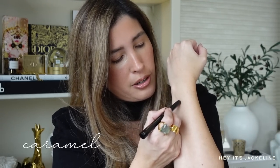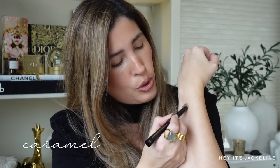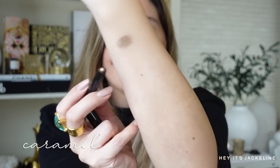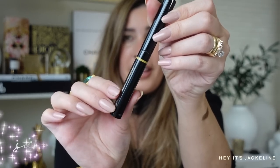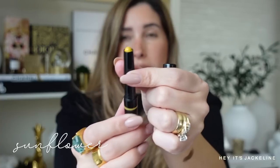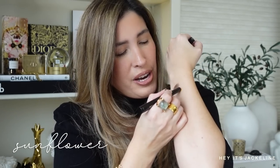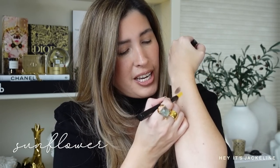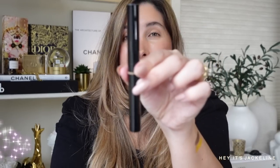These are twist-up and also retractable, which is really great. Let's go ahead and swatch them — oh, that's so pretty! Next up is 'Sunflower,' a mustard yellow. This is so exciting; it's very different to see these kinds of tones.